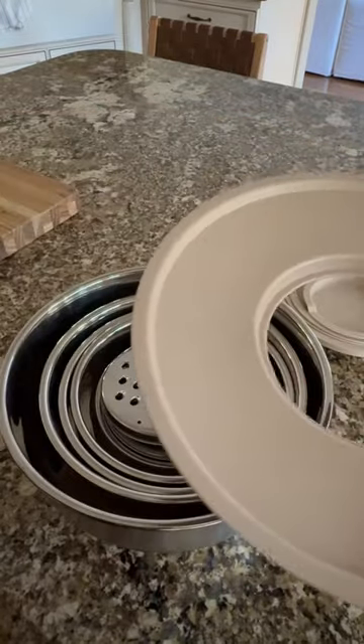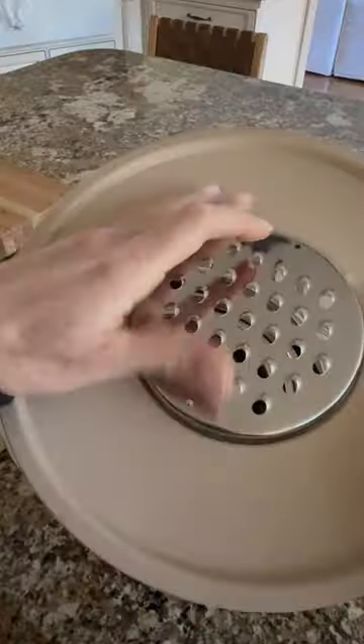The largest mixing bowl's lid comes with a centerpiece that's removable, and in its place you can add one of three grating options. Hope you love them just as much as I do.